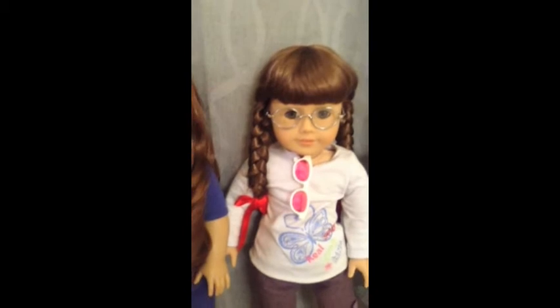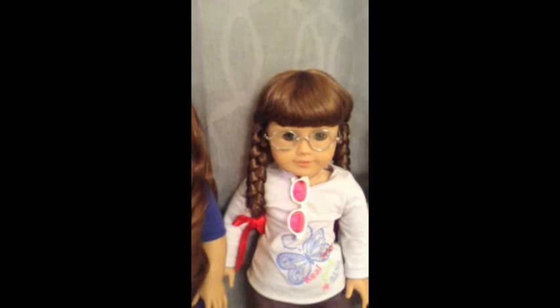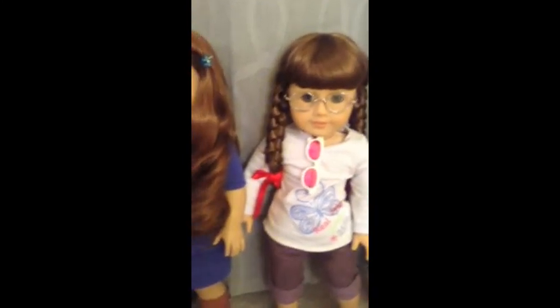The next American Girl that I got was Molly McIntyre. I don't really remember what year she was set in, but she is historical and was part of World War II. I got her because she loves school, and I actually really love school too. I got her at the same time as Sage, on my birthday.